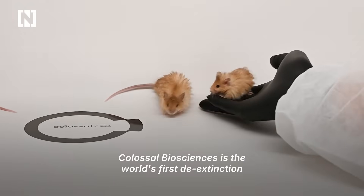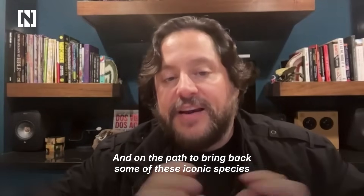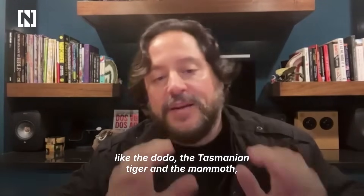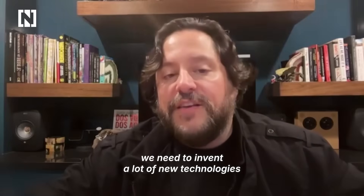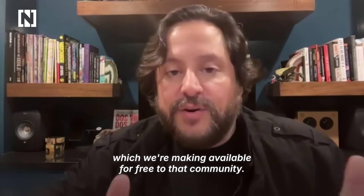Colossal Bioscience is the world's first de-extinction and species preservation company, and on the path to bring back iconic species like the dodo, the Tasmanian tiger, and the mammoth, we need to invent a lot of new technologies that can also help conservation, which we're making available for free to that community.